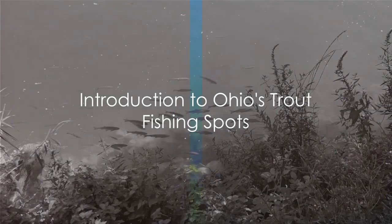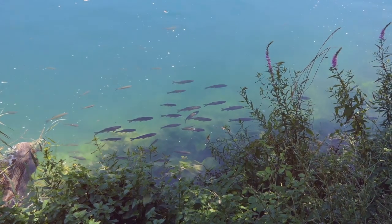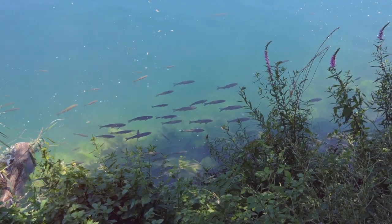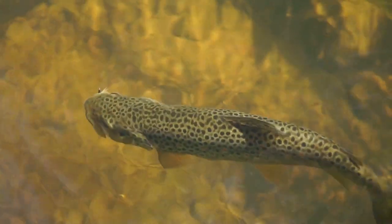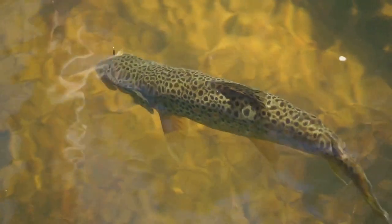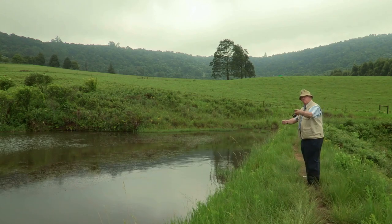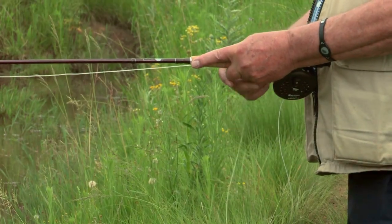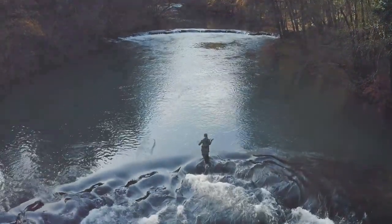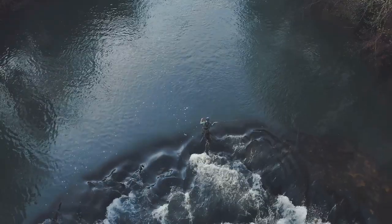Have you ever wondered where to find the best trout fishing spots in Ohio? Welcome to a journey that will wet your fishing lines and pique your angling curiosity. Ohio, the Buckeye State, may not be the first name that pops up when you think of trout fishing, but it's an undiscovered treasure trove for anglers. Ohio's water bodies are brimming with different species of trout — from the feisty rainbow trout, to the elusive brown trout, and the rare brook trout. Ohio's lakes, rivers, and reservoirs offer a diverse fishing experience that's hard to match, whether you're a seasoned angler or a beginner looking to land your first trout.